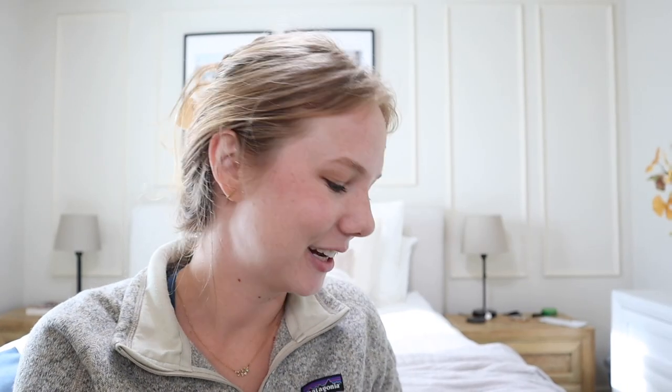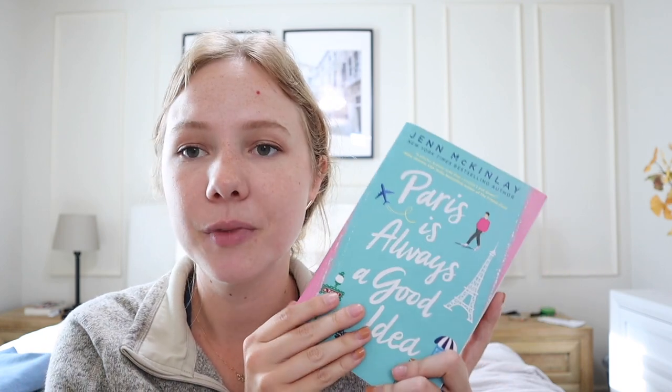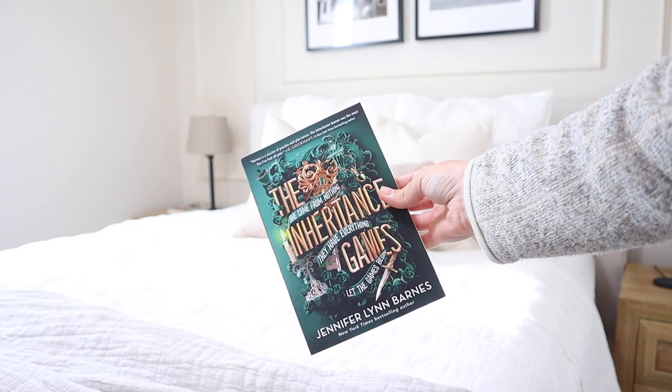Now on to a much lighter note — some fiction reads. I'll start with a standalone: Paris is Always a Good Idea. I actually met my husband while studying abroad in Europe — I spent four months in Vienna, Austria, traveling all over, and we did go to Paris. Any books that travel around Europe or are a little eat-pray-love-ish I love, because I just want to experience those places through the writer's words. It was such a fun, light read — she goes to Ireland, France, and Italy, based out of Boston. A cute little romance book, highly recommend.